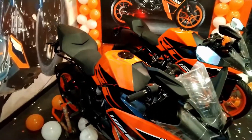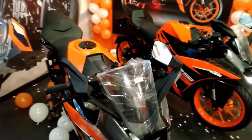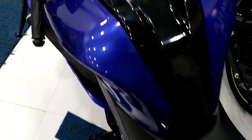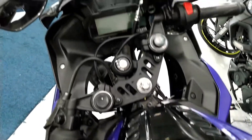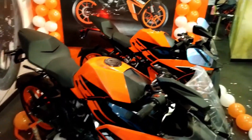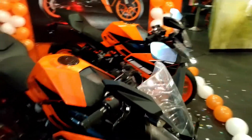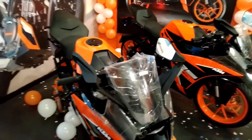Hello guys, in this video we are going to compare KTM's recently launched RC125 with Yamaha R15 V3. Since both the bikes are sports bikes having a dedicated sitting position, and the price is in the comparable range, I thought of making a video on their comparison to figure out which one is better for you.